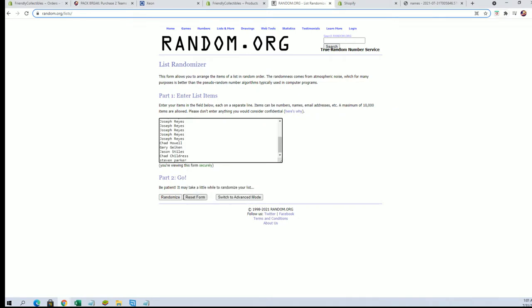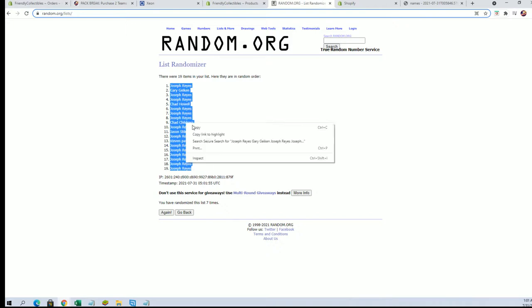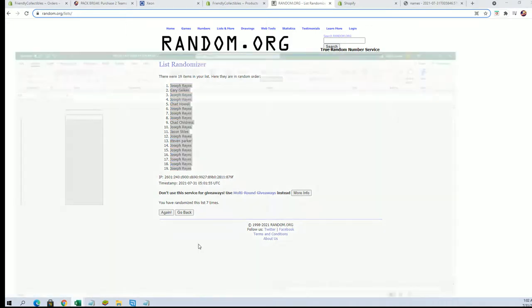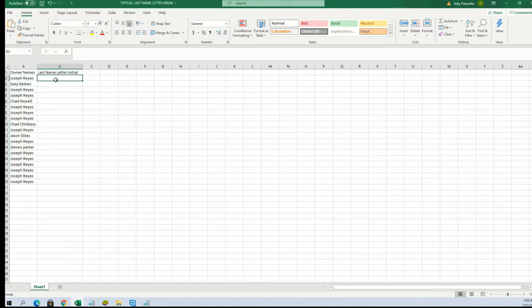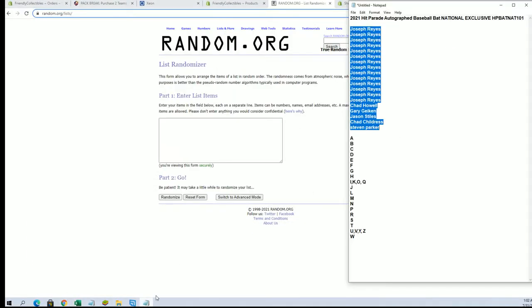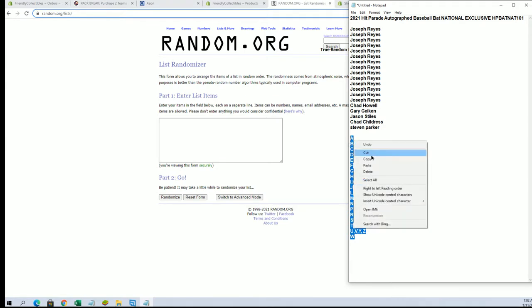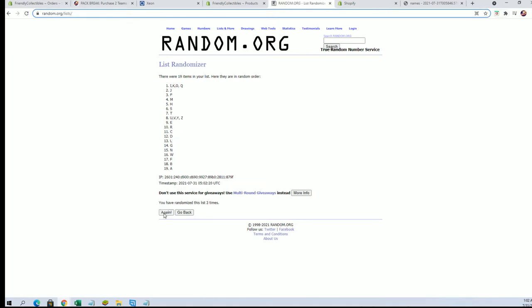Alright, Joe R is down. Let's do last name letter next — I'll write A to W.